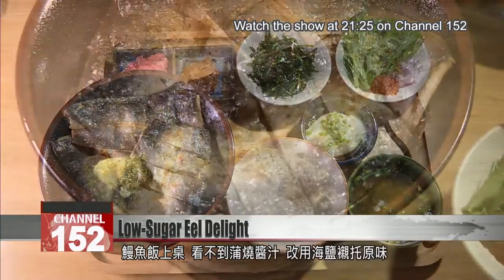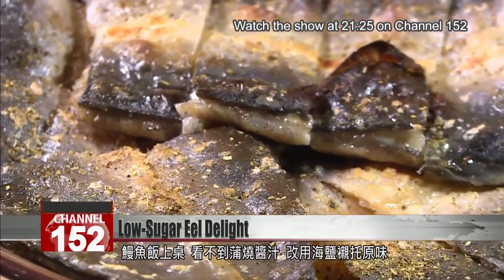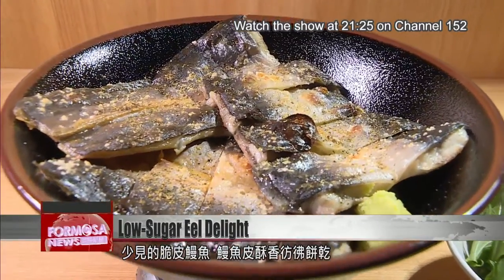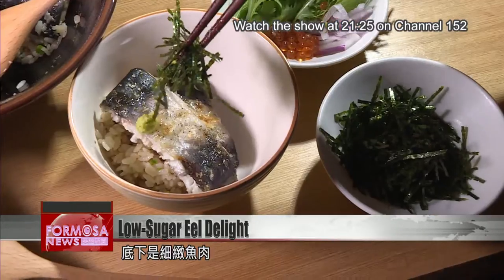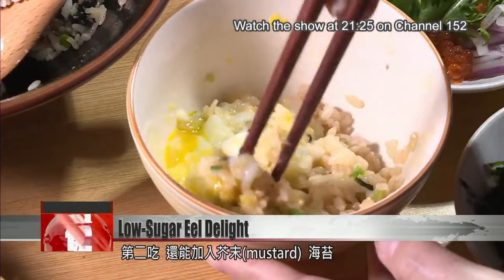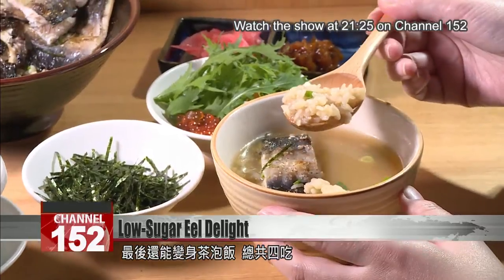Eel and rice with a simple salt preparation sets off the eel, rather than the usual kabayaki sauce. Have you ever seen an eel with skin as crispy as this? It's like a cracker full of tender eel meat. Take your first bite of eel alone, then add some mustard and nori, then try it with an onsen egg — a delicious creamy yolk mixed in — and finally add tea or soup to make ochazuke. It's eel four ways.